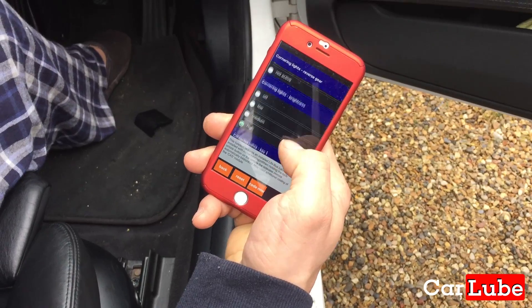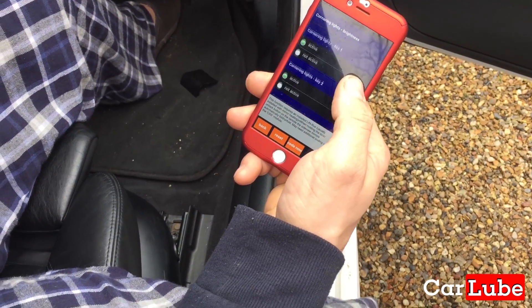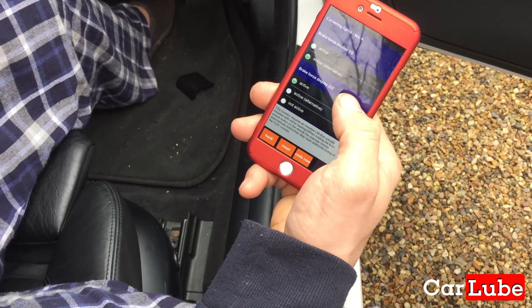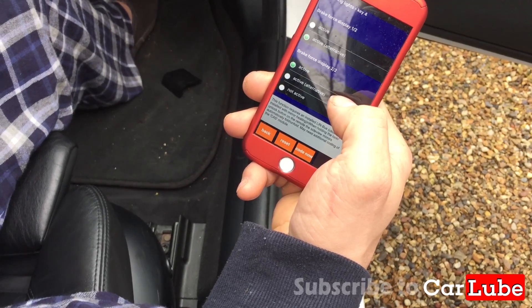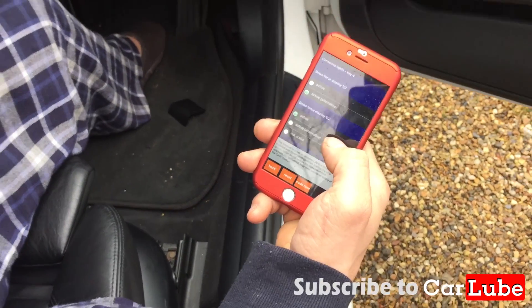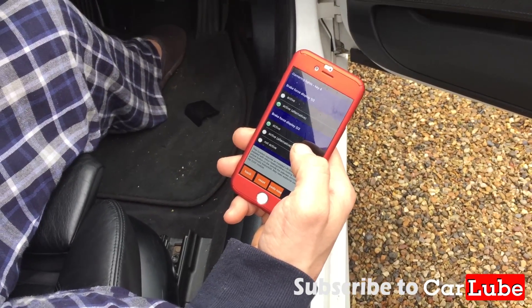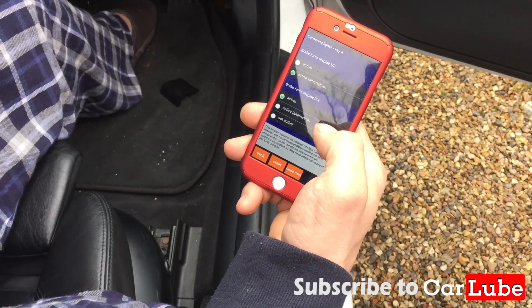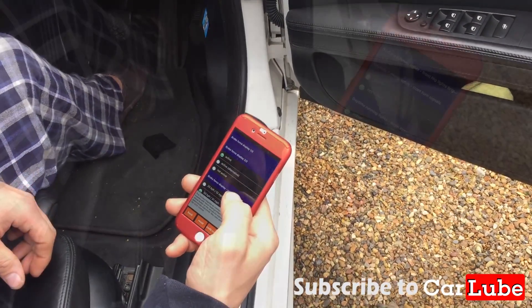Oh, cornering lights brightness — they're already on high, standard high. Brake force display on the brakes — oh, that's already active. What is that? Well, when you brake really hard, they strobe — they flash to show someone that you're braking very hard. I've not seen anything else we need to change yet. Daytime running lights, high beams — I don't really want to mess around with the lights. Leave the lights, yeah.